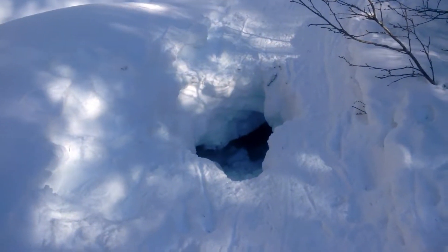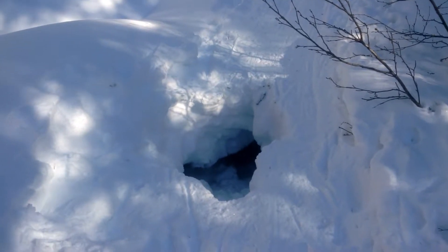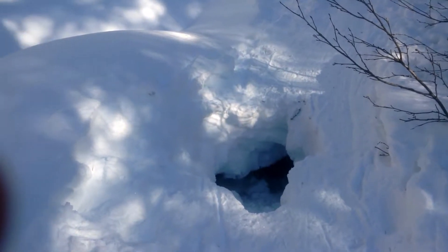Look at this. I was walking along minding my own business and my right foot punched through that snow and I dropped into that hole, and it wasn't easy to get out. Darlene had to pull me out of there. I sure went right up to my waist. Holy crap.